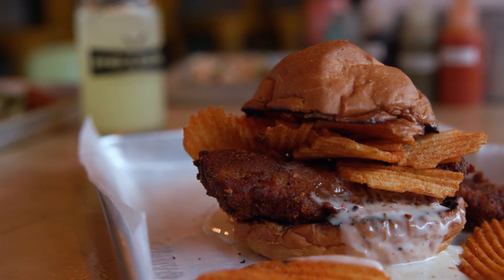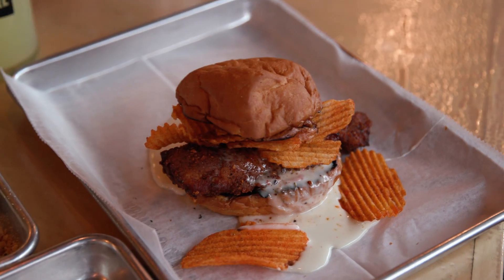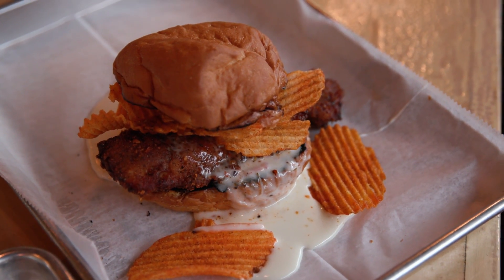The last one is our signature sandwich, the Mother Clucker. It's a fried thigh with caramelized onions, hot pepper jelly, provolone cheese whiz, and red hot ripple potato chips.